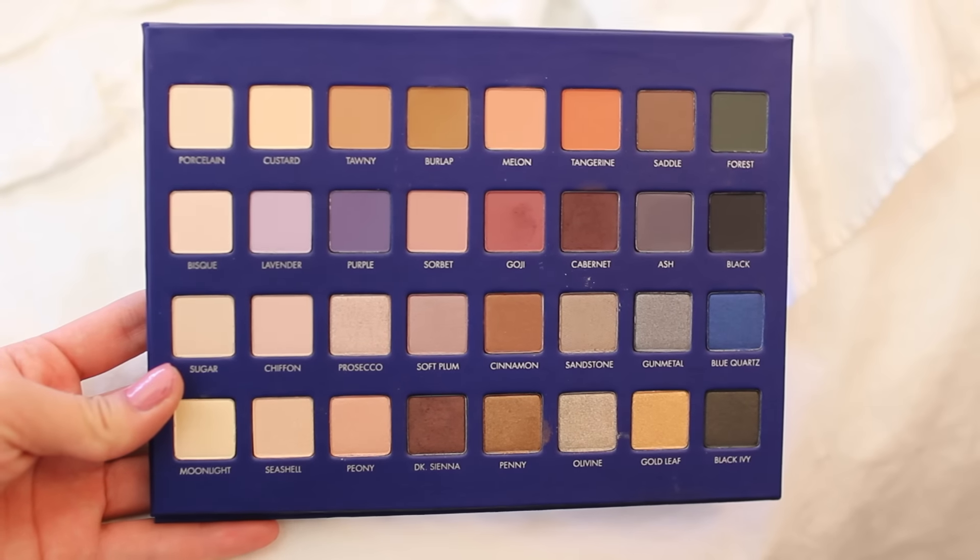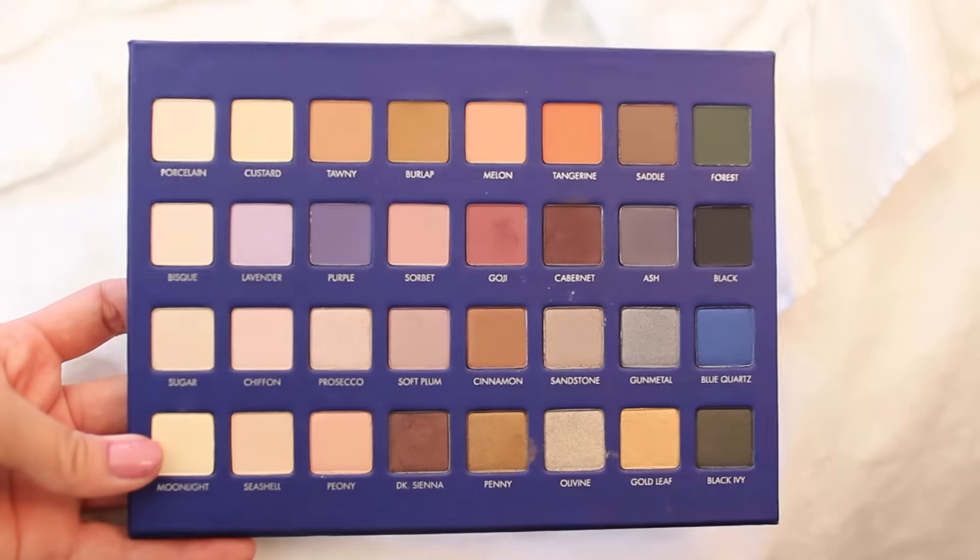The next item is from Ulta — this is the Lorac Pro Omega 2 palette. You guys saw this in my previous October favorites video. It has 16 matte shades and 16 shimmer shades, and I think this is a perfect holiday gift, especially if you're looking in that $50 range. I love Lorac's packaging — it's sleek, matte, and easy to travel with. This is really, really nice.